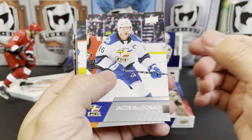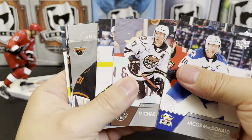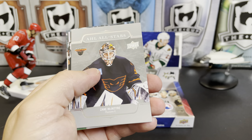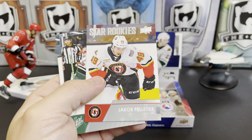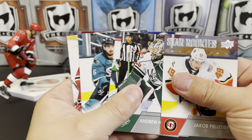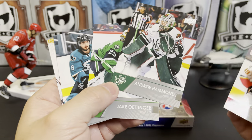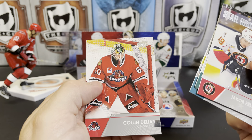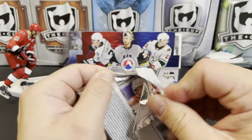Jacob MacDonald, Brendan Guhle, Michael Sgarbossa, Kiefer Sherwood, there's Thatcher Demko — star rookie of Jacob Pelletier, Andrew Hammond, Jake Oettinger. There's two goalies that have played in the NHL. Ryan Brickley and Colin Delia — I think Colin Delia has played in the NHL too. Down to the final two packs.